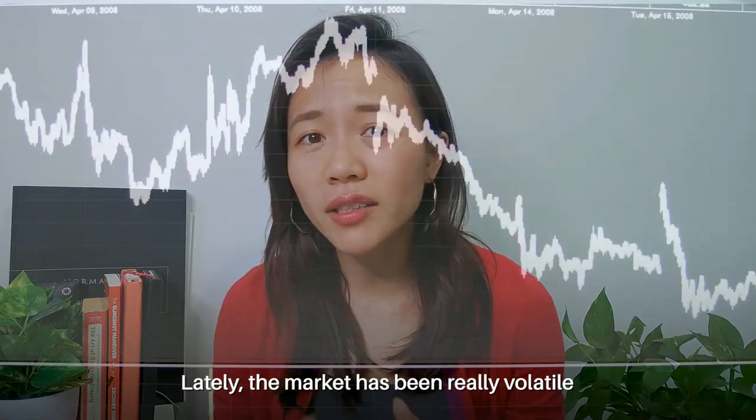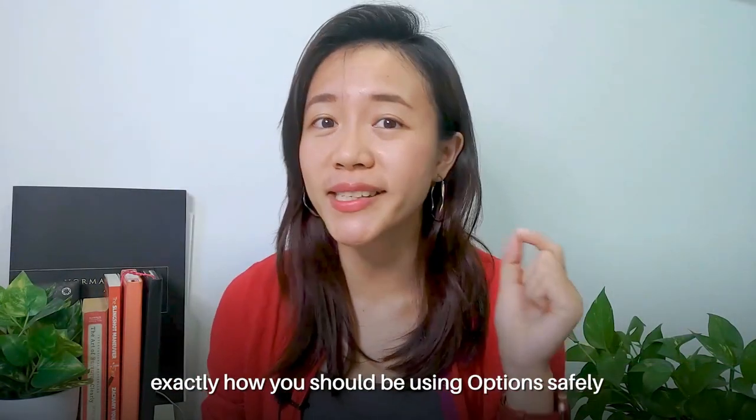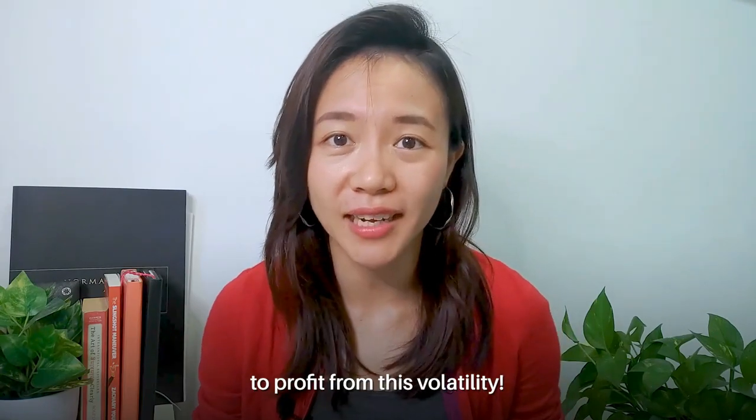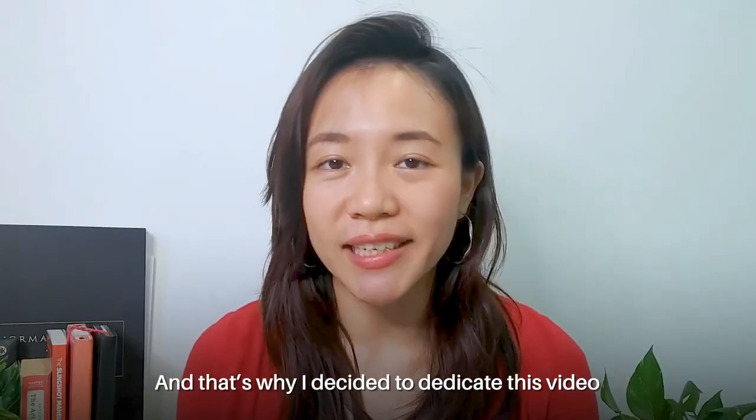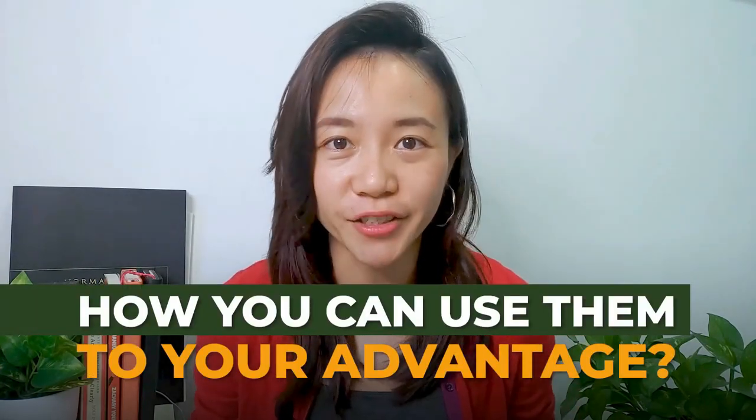Lately, the market has been really volatile and you must be wondering exactly how you should be using options safely to profit from this volatility. That's why I decided to dedicate this video to teach you what options are and how you can use them to your advantage.